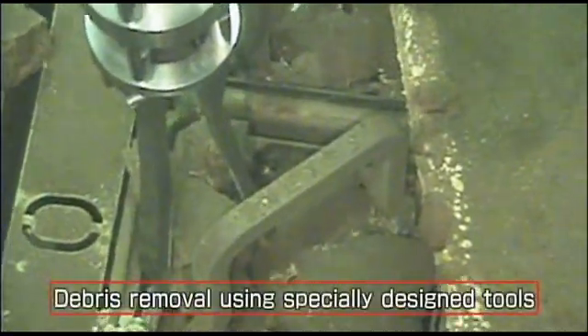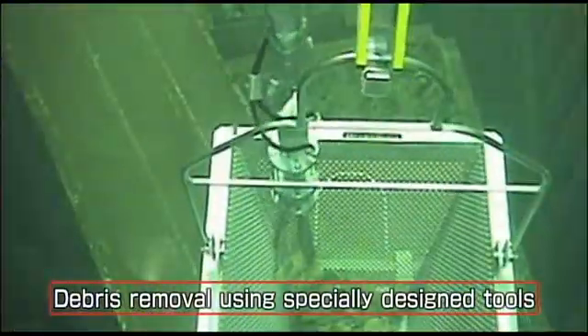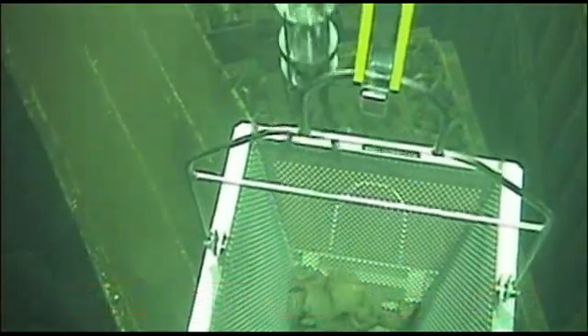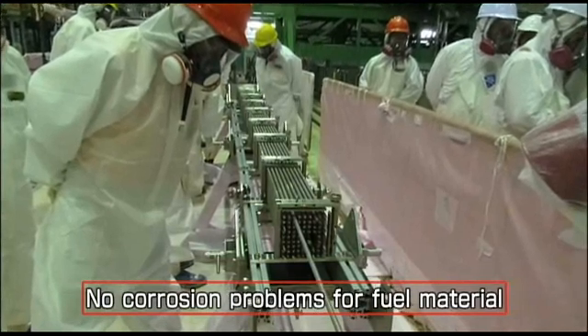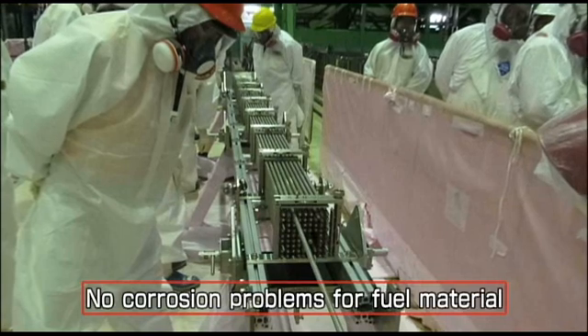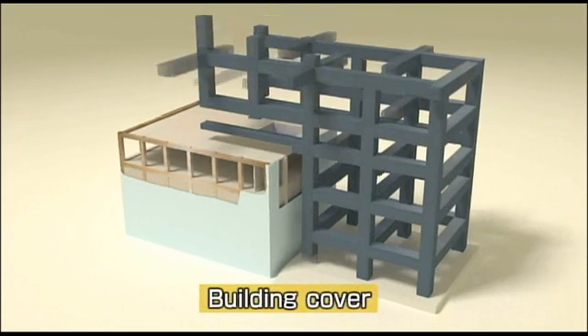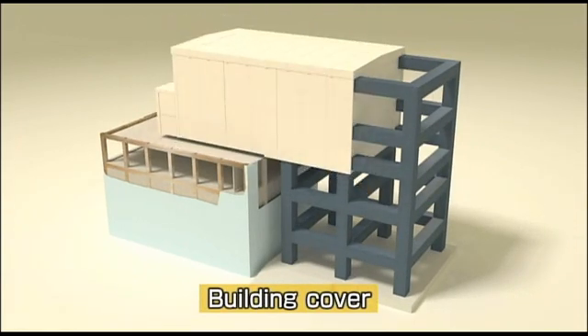First, we used more than 20 different kinds of specialized equipment to remove all kinds of debris. Some of the smaller pieces of debris will be removed along with the fuel. We also checked for corrosion that might have been caused by the seawater used to cool the reactor, and our inspection showed that the material remained strong enough to be lifted out. We also developed and installed a unique protective cover for the building and stabilized the building to prevent any further damage to the fuel pool and also to protect the safety of the workers.